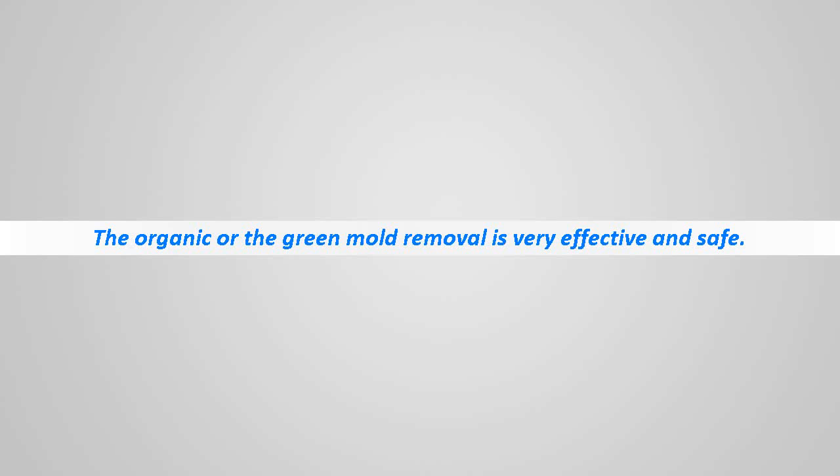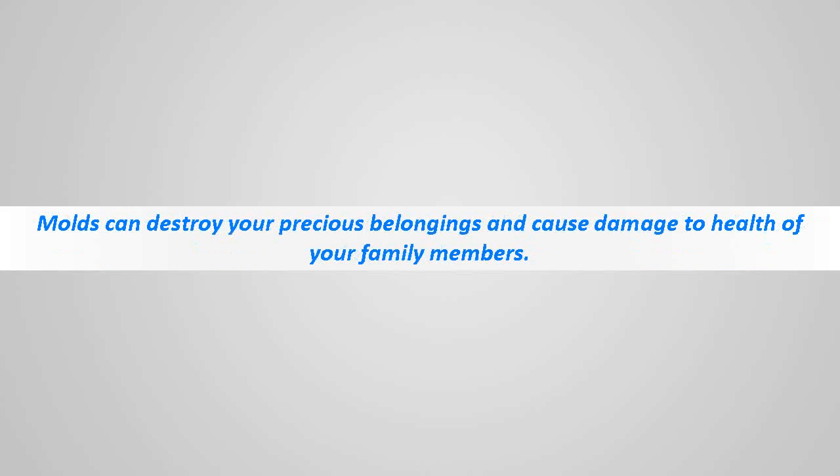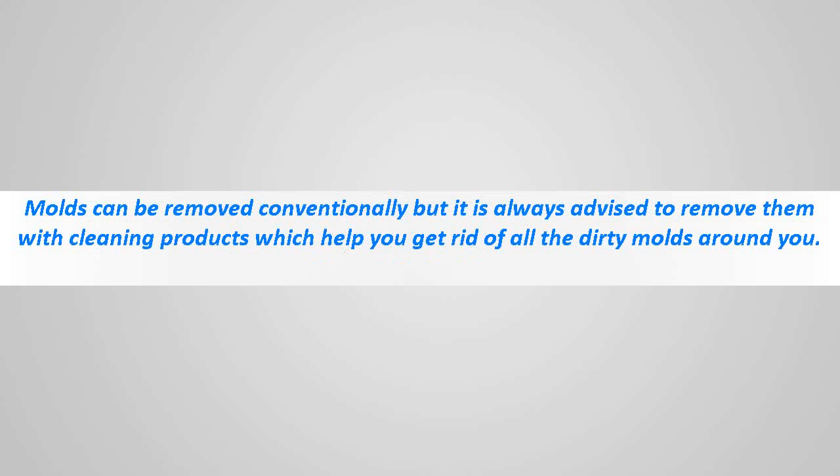The organic or green mold removal is very effective and safe. Molds are mostly present in areas with high humidity or moist places such as basements, damp windows, showers, and rotten pieces of wood. Molds can destroy your precious belongings and cause damage to the health of your family members. Molds can be removed conventionally, but it is always advised to remove them with cleaning products.